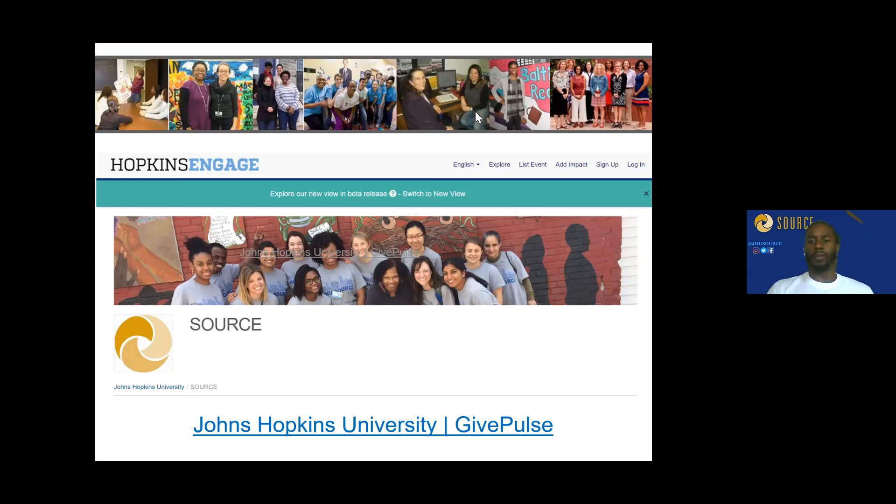A question came in about whether you can still do extracurricular activities while being a service scholar. The answer is yes, but understand that you're in a graduate program. If you're going to commit three to four hours a week to this, it all depends on your time management. Be realistic with your time — remember that as a service scholar, you are making a commitment to Johns Hopkins, to the community organization, and to the people it serves.